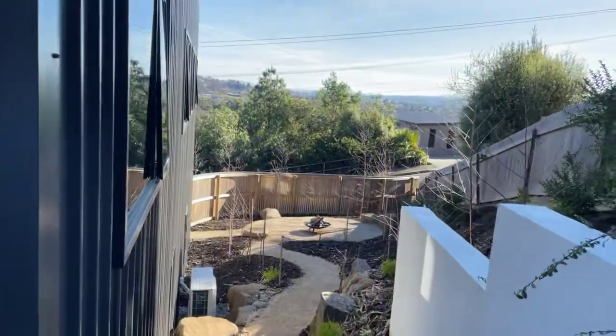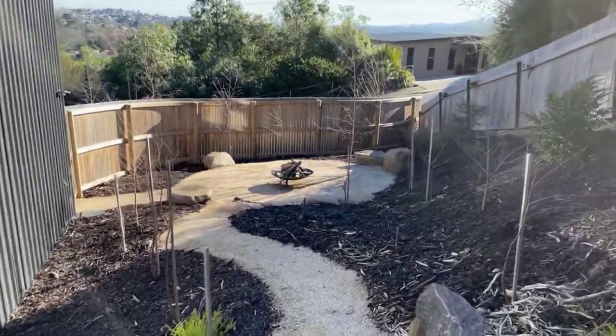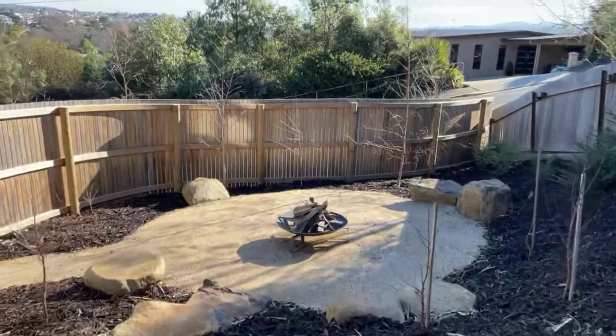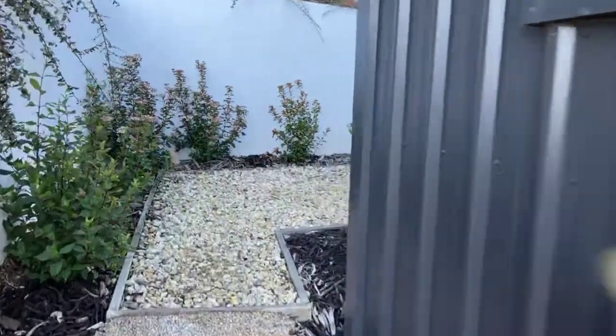Nice little walkway. I've got to take you to the fire pit — nice, just well formed. Beautiful little fire pit spot here just to hide away. Set up the barbie, whatever you need to do. Under house — good storage while we're there. Excellent to have heaps of storage.